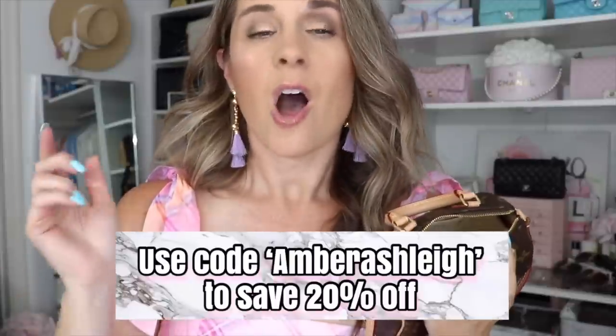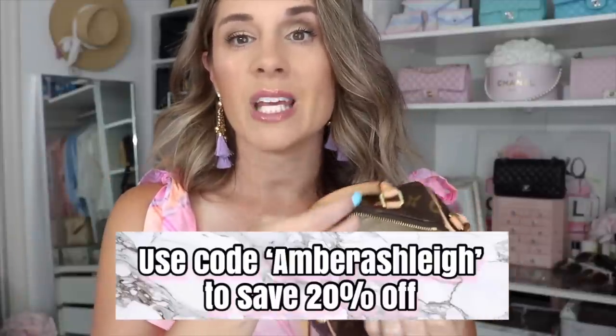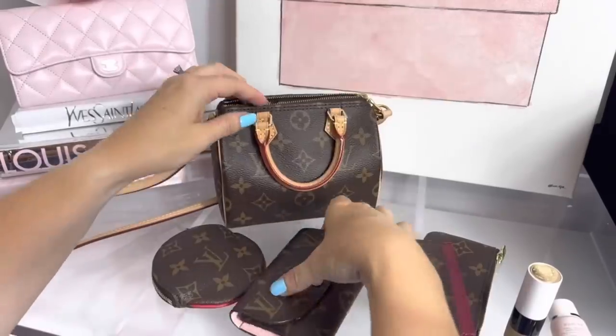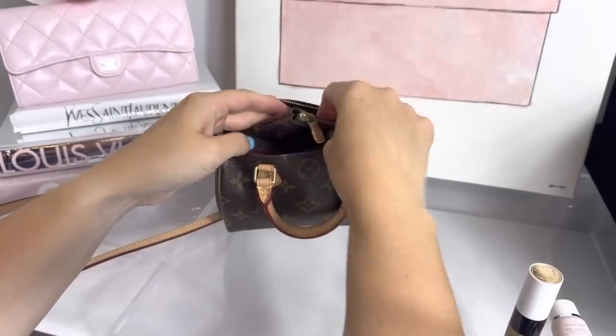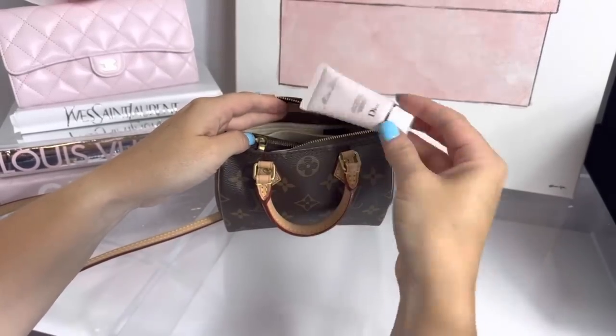This bag is so cute and adorable. Inside I have an organizer from Zumoni — this one is in the color custard. I have a coupon code that saves you 20%, I'll put it on screen and down below. It's a tiny bag; you wouldn't think it fits so much but it really does. I always joke that it's like a little abyss because you open it up and more and more things keep popping out.